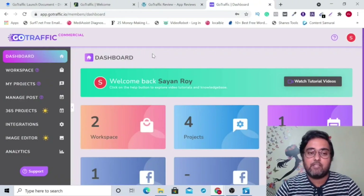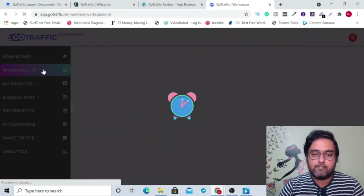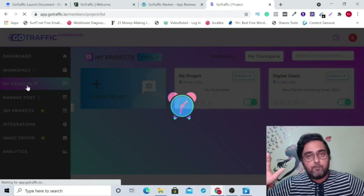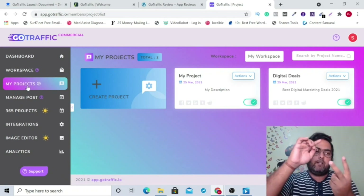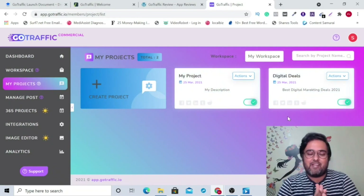Welcome to this demo. I'm within the Go Traffic commercial version — this is my own account. This is a very intuitive software. First thing you need to do is create a workspace. A workspace is like one of your clients — for example, NCR Academy Digital Solutions is a workspace I've created. Each workspace can have multiple projects. So if we have a tutorial on Facebook ads and a tutorial on Google ads, I can have two projects: Facebook ad project and Google ad project. It's a hierarchical structure.